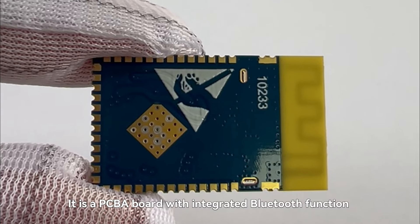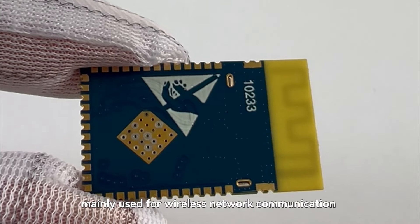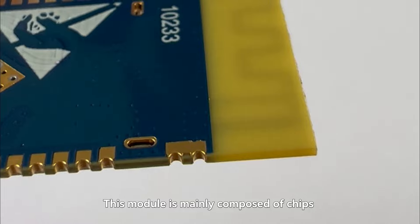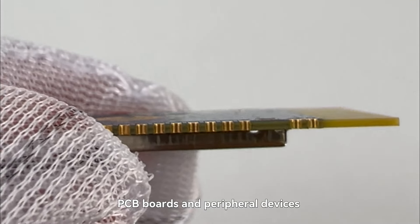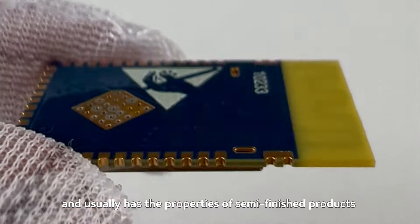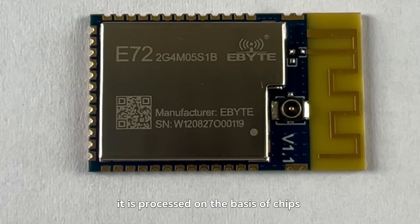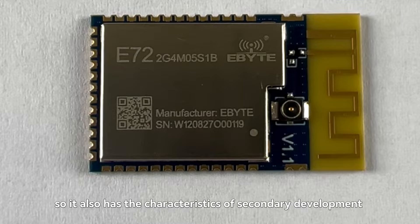It is a PCBA board with integrated Bluetooth function, mainly used for wireless network communication. This module is mainly composed of chips, PCB boards and peripheral devices, and usually has the properties of semi-finished products — it is processed on the basis of chips, so it also has the characteristics of secondary development.